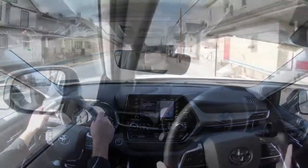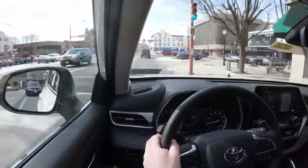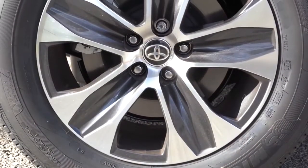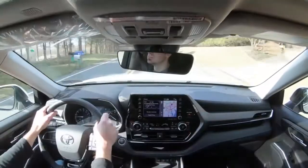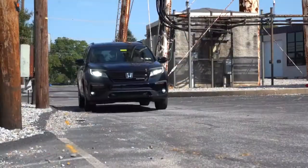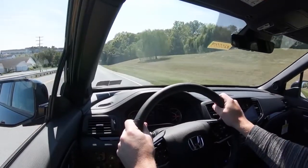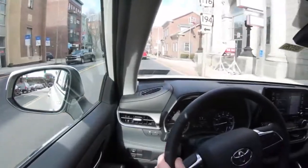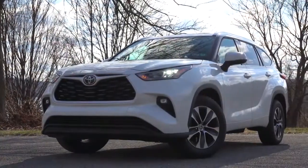Last comparison is braking — very important if you need to stop quickly in rush-hour traffic. The 2020 Toyota Highlander has 13.3-inch ventilated front discs and 13.3-inch solid rear discs, producing a stopping distance of 116 feet from 60 mph — impressive for a three-row SUV. The 2020 Honda Pilot has 12.6-inch ventilated front discs and 13-inch solid rear discs, stopping in 120 feet. The Highlander stops four feet shorter, winning braking — final score Toyota Highlander six to three.